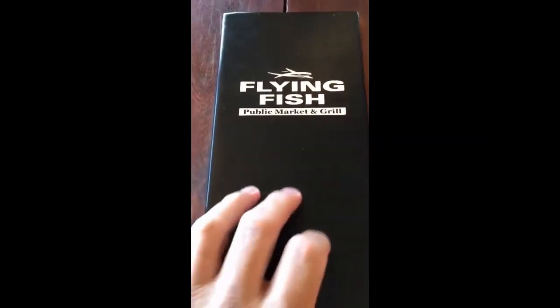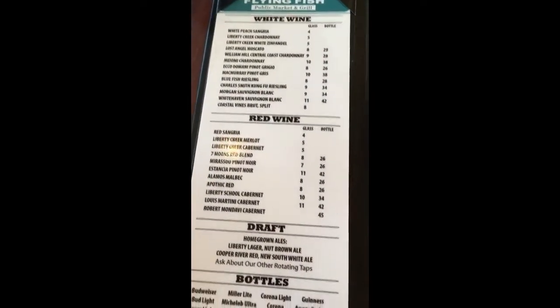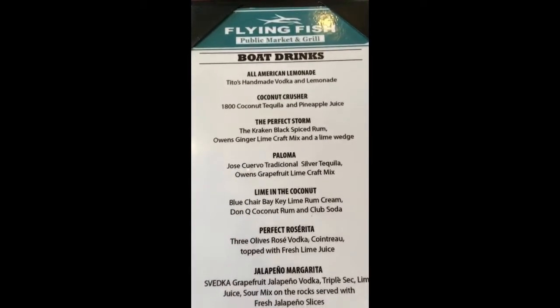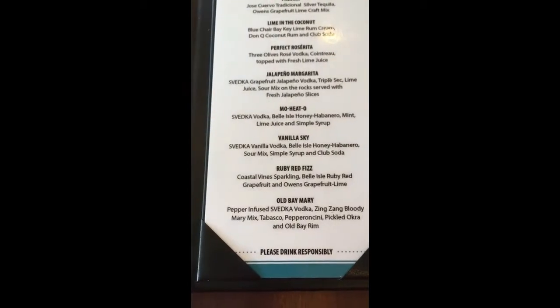This is the alcoholic drink menu with the name of the restaurant on it. They have white wine, red drafts, and bottles. They also have what are called boat drinks, and you can see what those drinks are there. And if you need a sign — please drink responsibly.